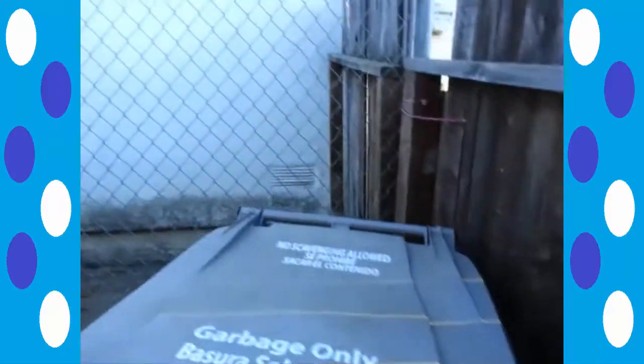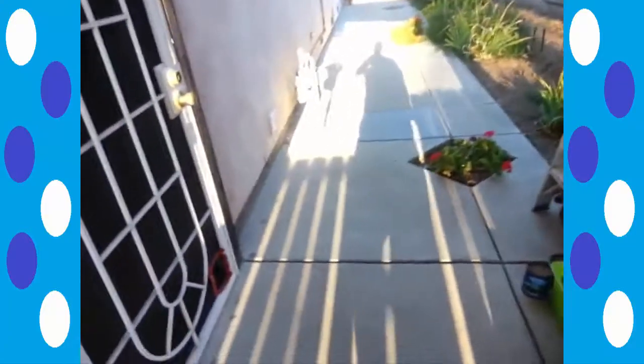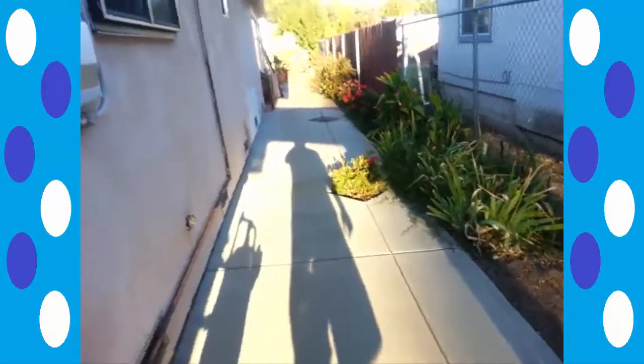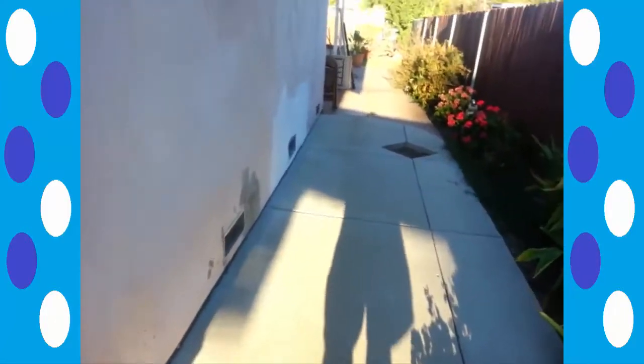I'm going to show you our backyard. We're still in the process of moving, at least as of the time I'm filming this. There's still a lot of stuff I've got to sort out, but I have movers coming over, so I don't have to do everything by myself.